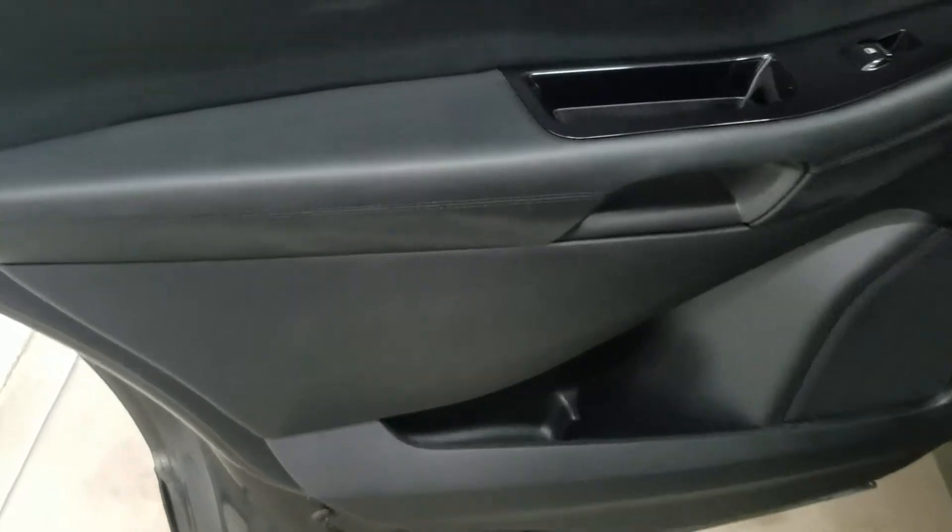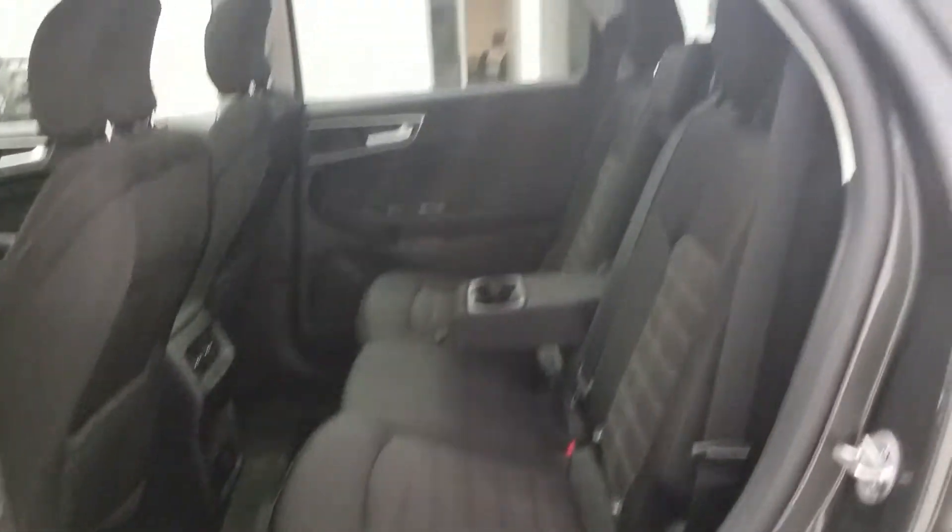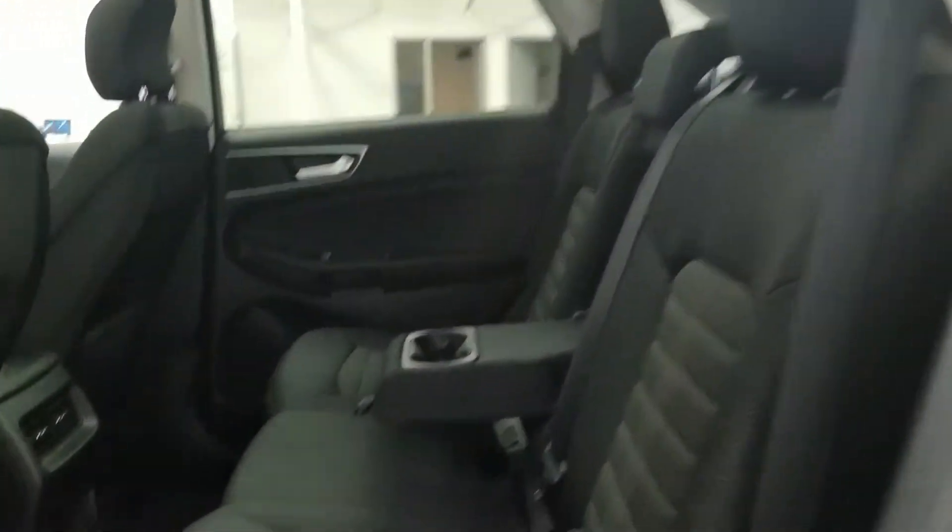Rear passengers can enjoy door storage as well as power windows, plus more storage behind the driver and passenger seats. Looking at our 60/40 bench seating arrangement, there is tons of legroom and lots of headspace to fit three passengers in the rear comfortably.